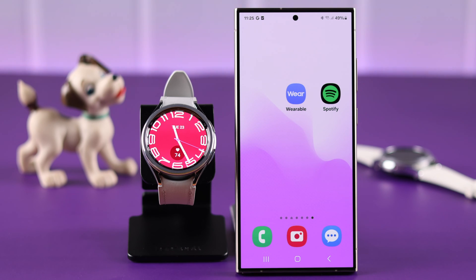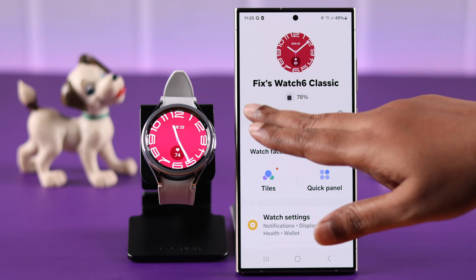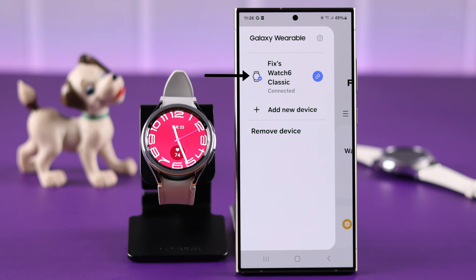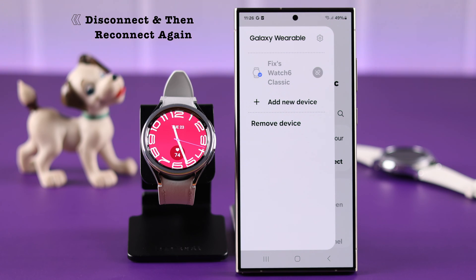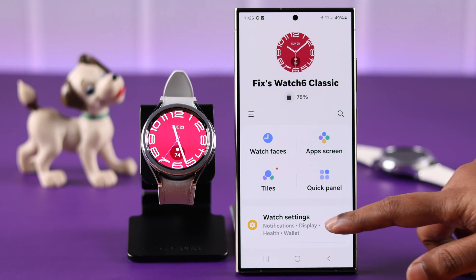Especially if you're facing a delay or lag in notifications, go ahead and open the Wearable app on your phone. From the hamburger menu, make sure it's connected to your watch. If it's connected but you're still facing the same problem, disconnect your watch from your phone for a while and then reconnect them together.